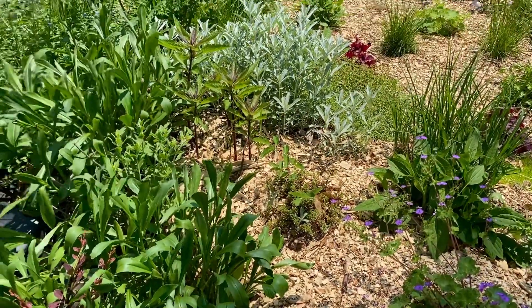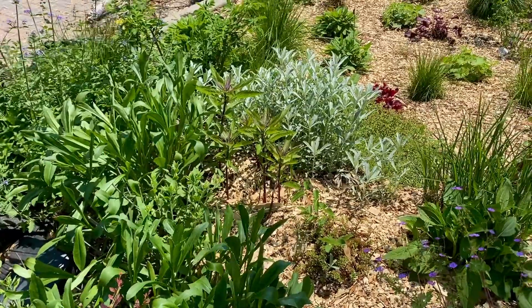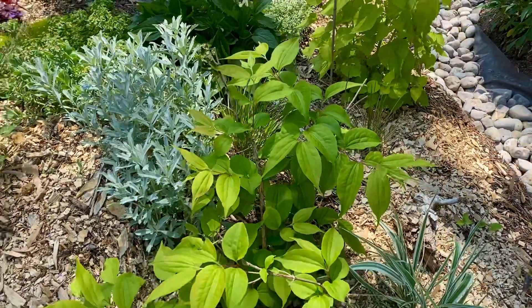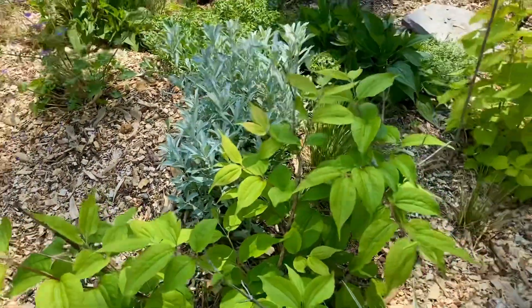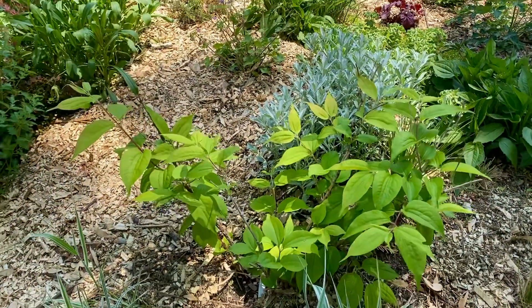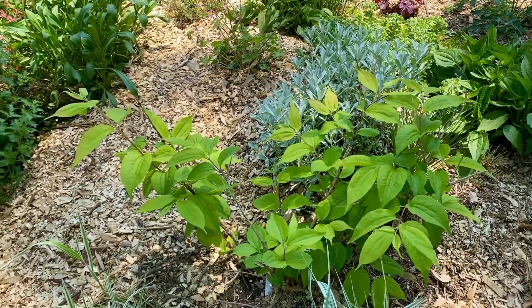We have a sanguisorba here and also some smaller baby Joe Pye weed that's going to be developing there as well. We have a seven sons tree — I forget the actual Latin name — but it's still very, very small. We just got it last fall, but over time it will get larger and I will shape it up, and it'll provide a little bit of extra shade as well.